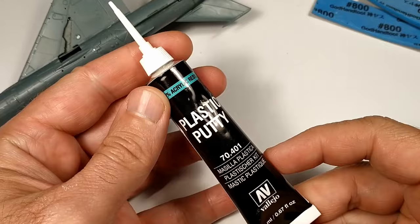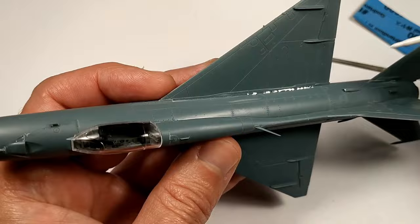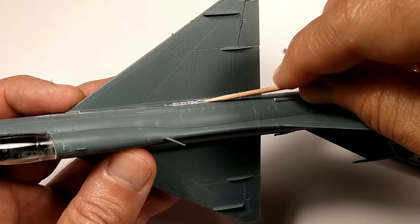This was the first time I used Vallejo's plastic putty and I really liked it. It's water-based and with a wet cotton swab it's easy to remove excess. It's perfect for small gaps, but for large gaps I would use grey putty or epoxy putty.